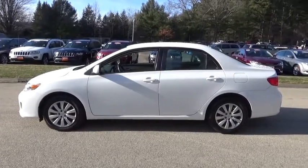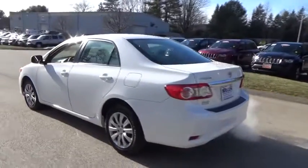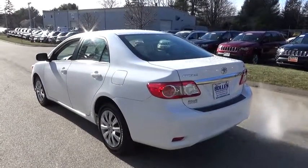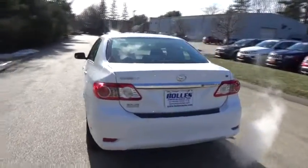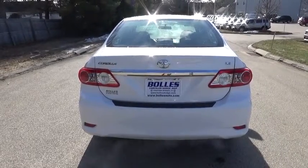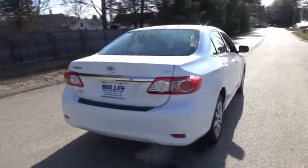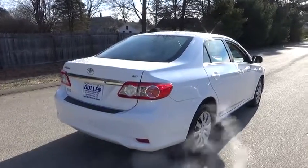Here are some of this vehicle's great options: stability control, child safety locks, power windows, MP3 player, trip computer, remote power door locks, daytime running lights, cargo area lights, center console, tachometer, front reading lamps, engine immobilizer, tire pressure monitoring system, front independent suspension, and a four-piece floor mat set.